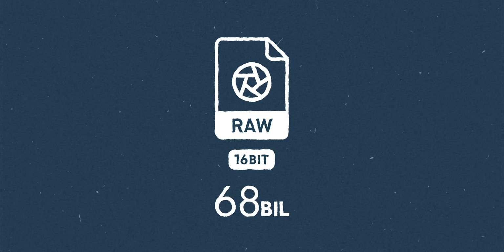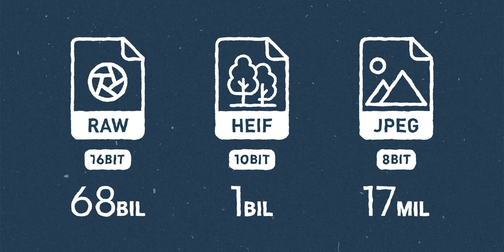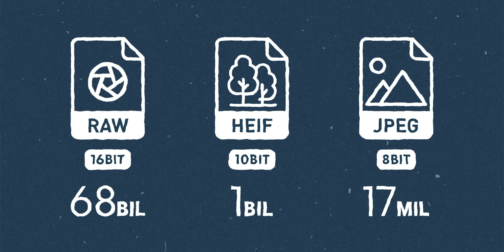And unlike those 8-bit JPEGs, HEIF files can be up to 10-bit, which means they can store over a billion colors. This can lead to better quality images even at the same file size.